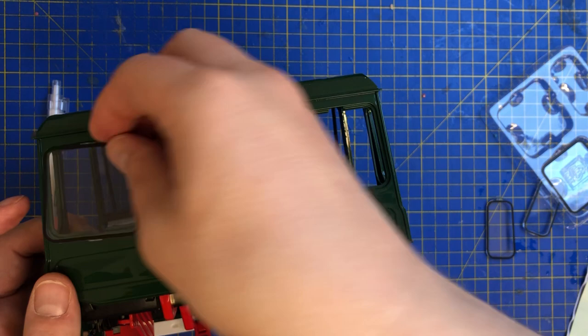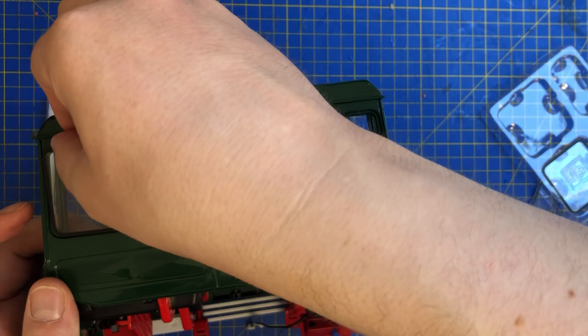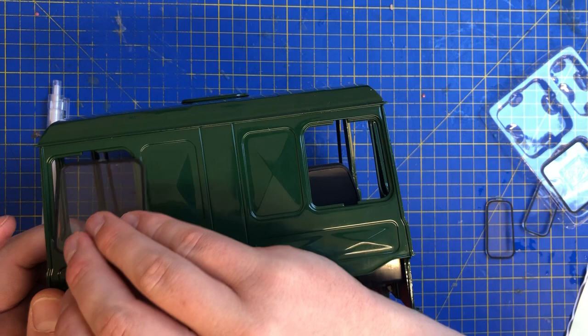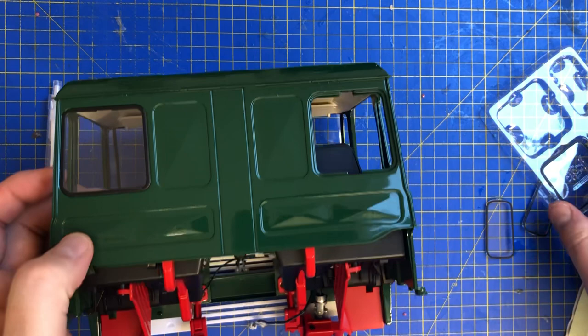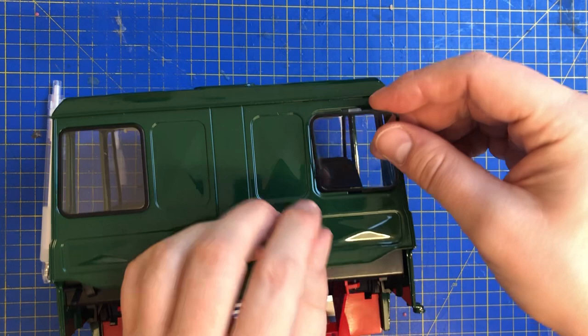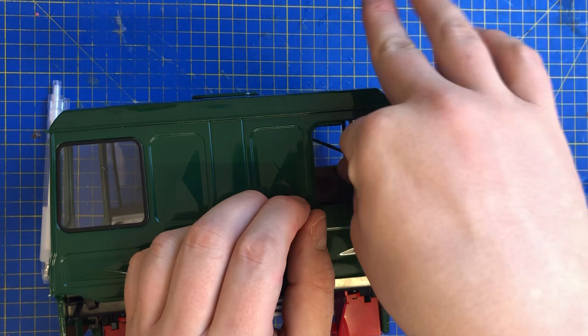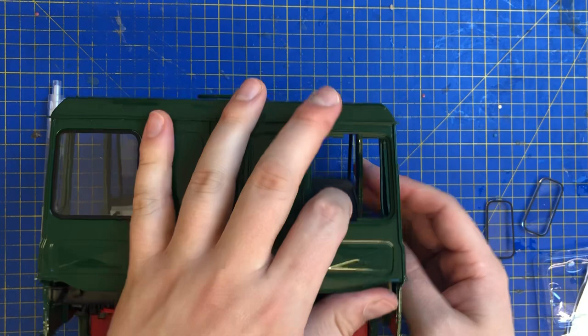That one looks like it might go into that hole there — just trying to figure out what side is what. That one went in fine, brilliant! Unfortunately that one did snap, but it is what it is with acrylic. Acrylic is nasty stuff — if you screw through it too hard it snaps, if you click it too hard it snaps. It's not one of my favourite materials to use.